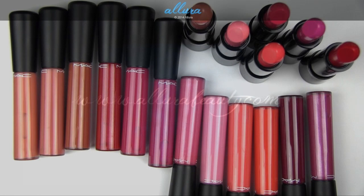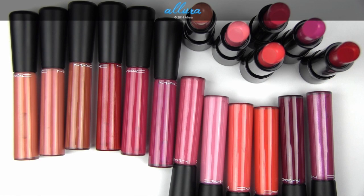Hi everyone! In this video I'm going to share with you MAC's new Mineralize Glass Collection. It's the release of two lip products with a new Mineralize Glass formula. We have the Mineralize Rich Lipsticks and we have the Mineralize Glass Lip Glosses, and these are said to be infused with a ton of Mineralize ingredients. So I think the point is that they are supposed to be moisturizing for the lips.